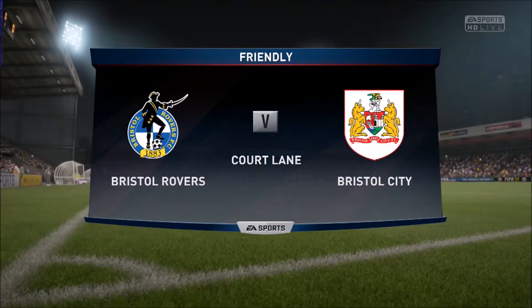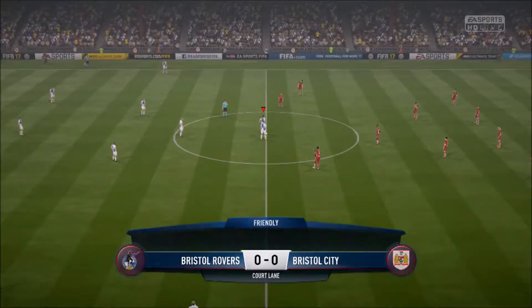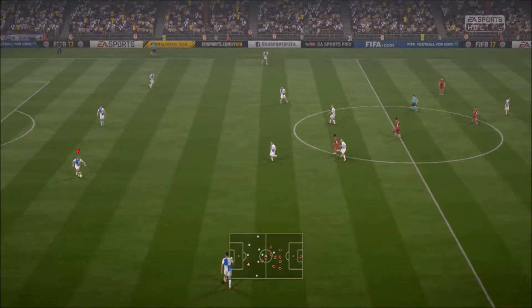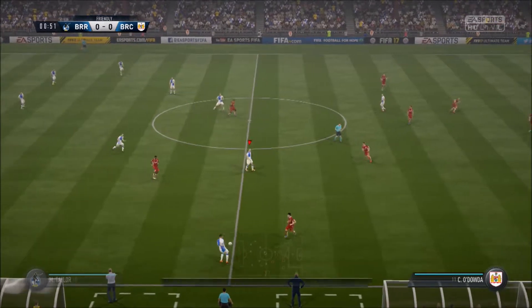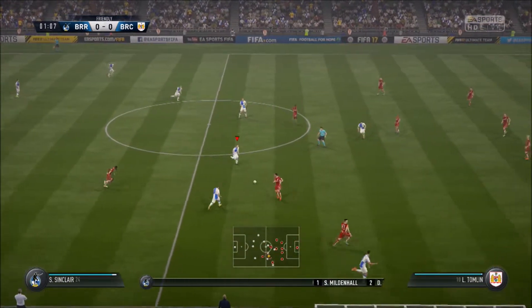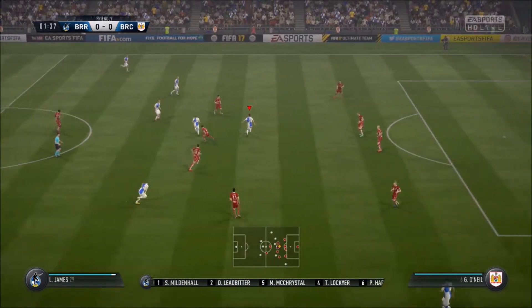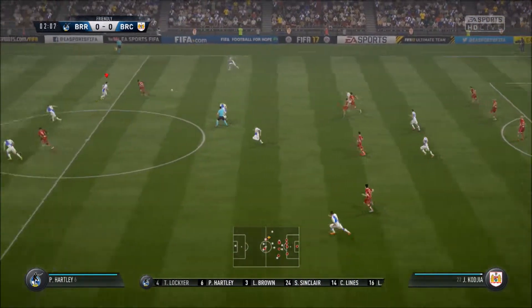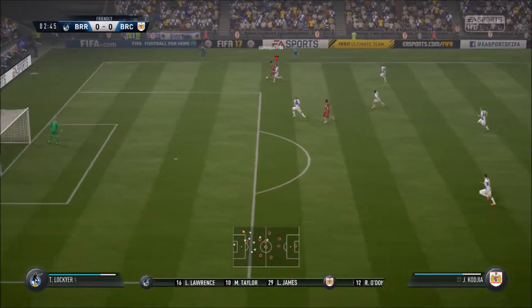All they need is a draw to end their season positively, but it shouldn't stop them going for the win. If they just try and get the draw that might backfire on them - they've got to be positive out there. Looking at the lineup for the home team, it looks like all hands to the defensive pump. At least they've got two forwards, but this shape is capable of being pretty negative.